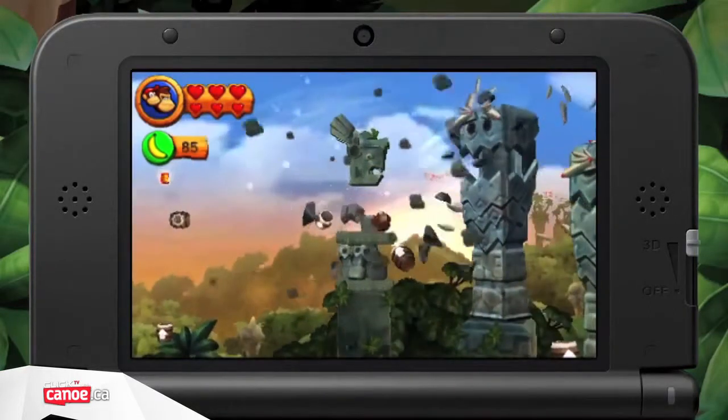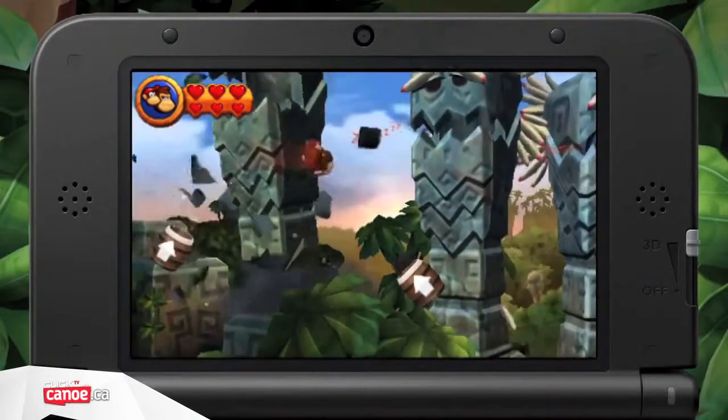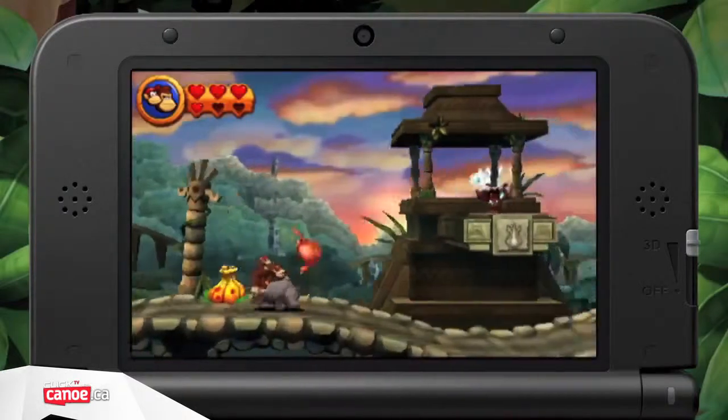Nintendo's 3DS has been in something of a purple patch of late, with fantastic titles like Luigi's Mansion Dark Moon and LEGO City Undercover The Chase Begins already released in the last few months. The rush of games doesn't look like it's stopping anytime soon.